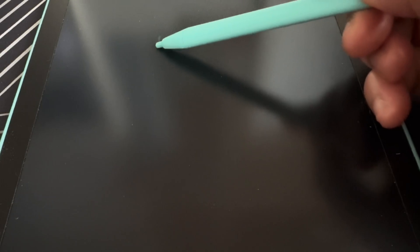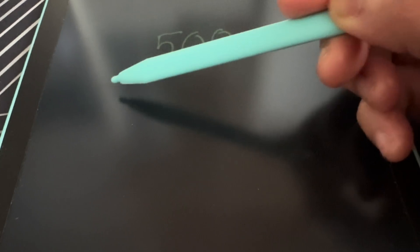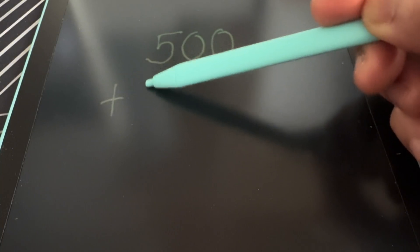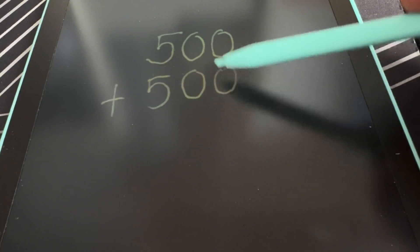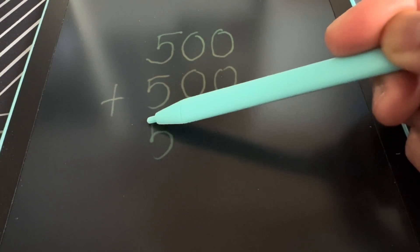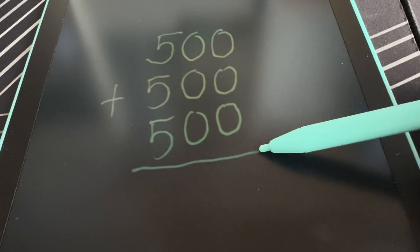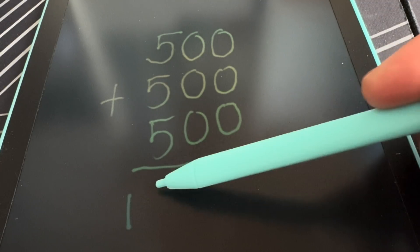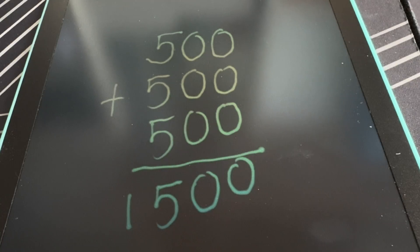Lastly, let's try 500, add 500, add another 500 is equals to 1,500. Woo!